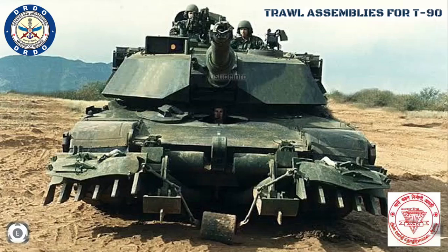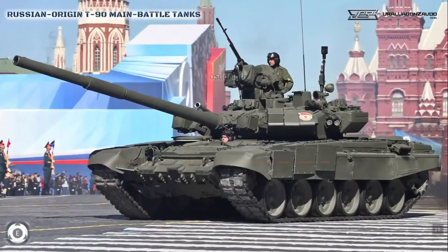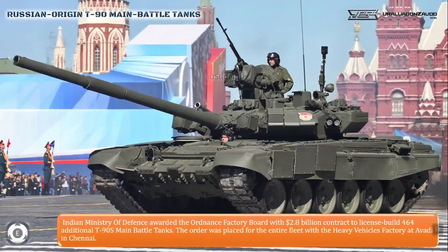Before going into much detail, let's do a quick recap on the T-90 main battle tank orders placed with the Heavy Vehicles Factory of Chennai. The Indian Ministry of Defense awarded the Ordnance Factory Board a 2.8 billion US dollar contract to license-build 464 T-90 main battle tanks. Going by the present production capability of the factory, which is about 120 tanks a year, it could take over 4 to 5 years to deliver the entire 464-tank fleet.